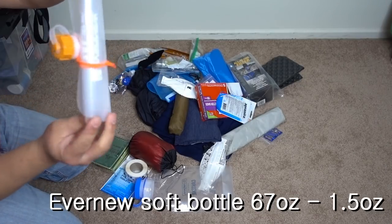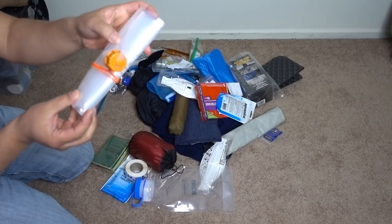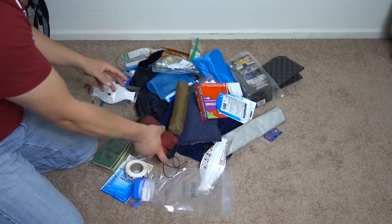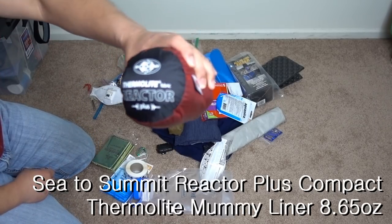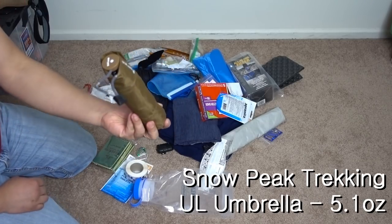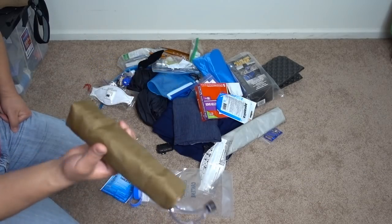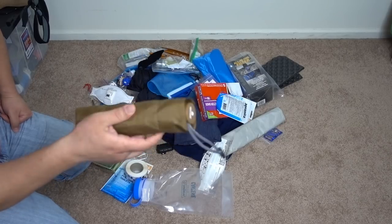Pack liner — I don't think I'll need that. Another one of these Ever New water bottles; I might actually just bring it with me so I can have two. This might go in my cure bag. Thermal light reactor — it's supposed to add like 10 degrees, it's really cold.